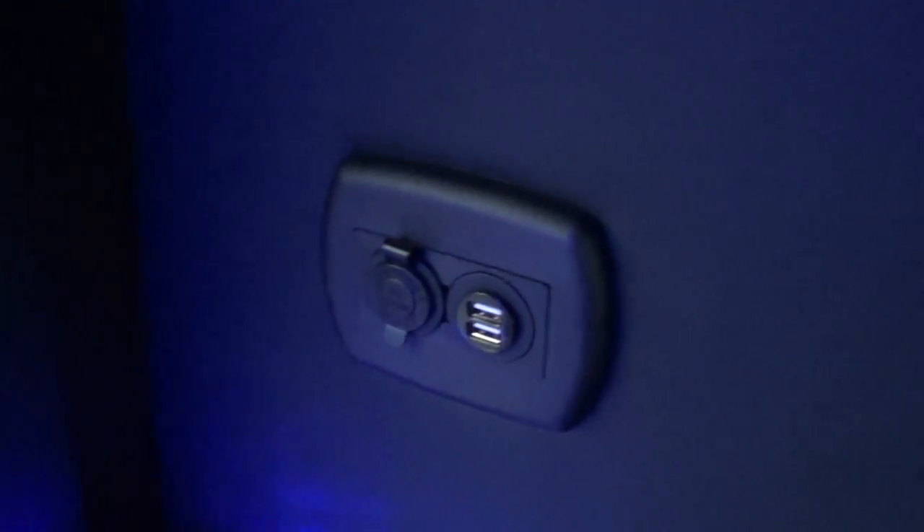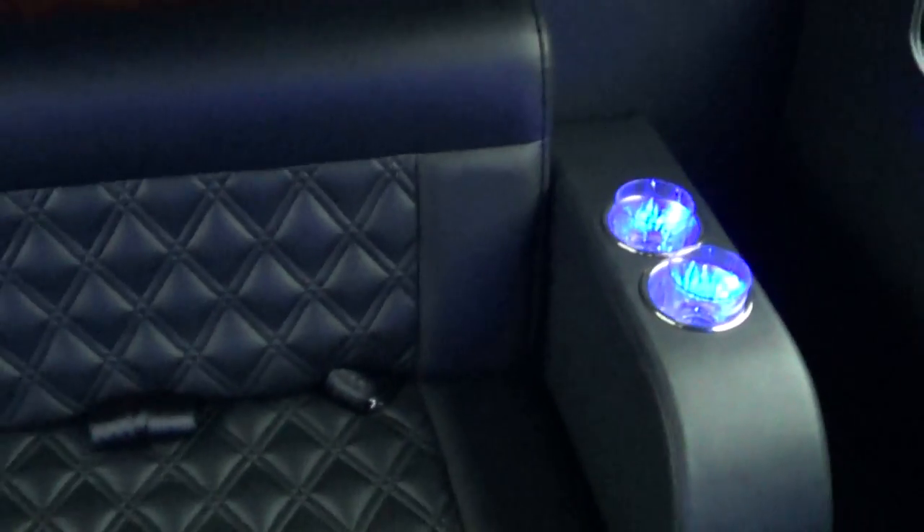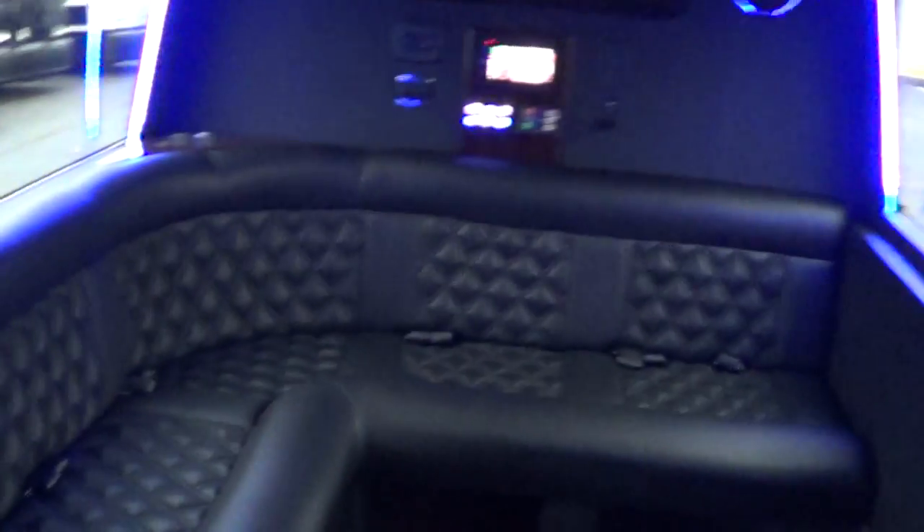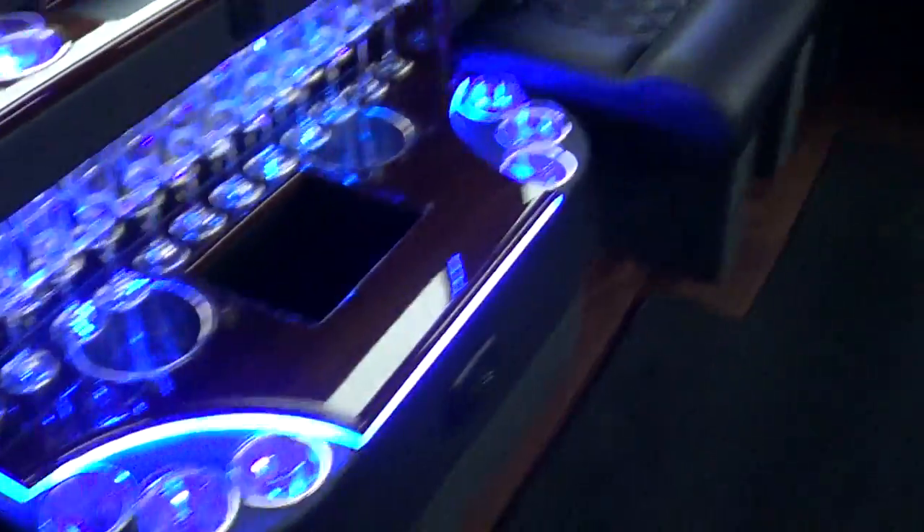Emergency exit up top. This also has a rear luggage area in the back — we'll get a look at that. You can see more 12-volt and USB chargers and what have you. Pretty sweet bus — 12 passenger with seatbelts. But really, who's going to be wearing their seatbelt in the limo? Anyhow, let's walk around her outside a little bit.